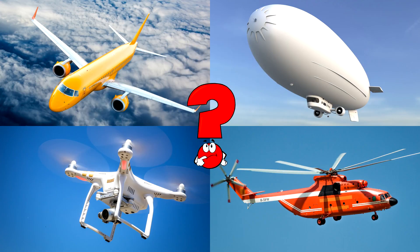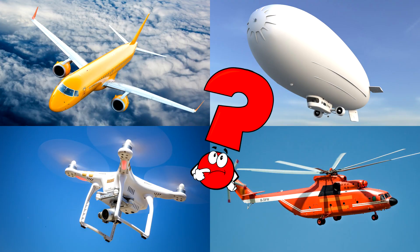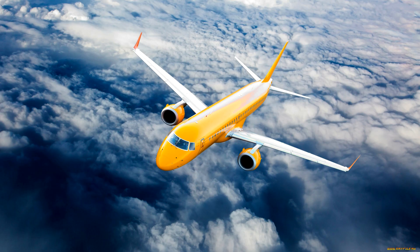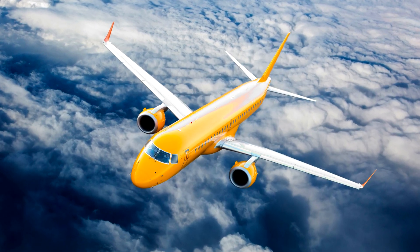Which picture shows a shiny yellow airplane soaring high above the clouds? Airplanes are incredible machines with wings and engines that help them fly through the sky, carrying people all around the world in just a few hours!